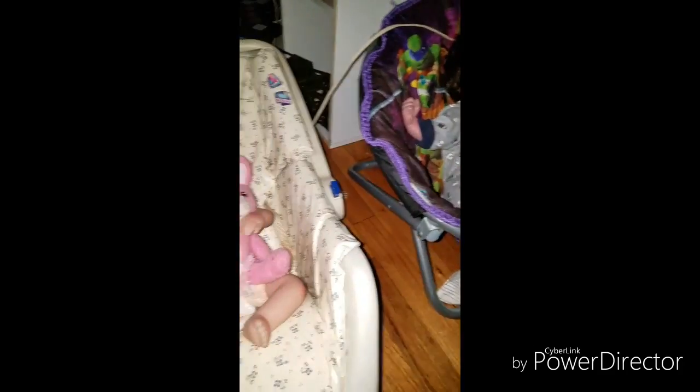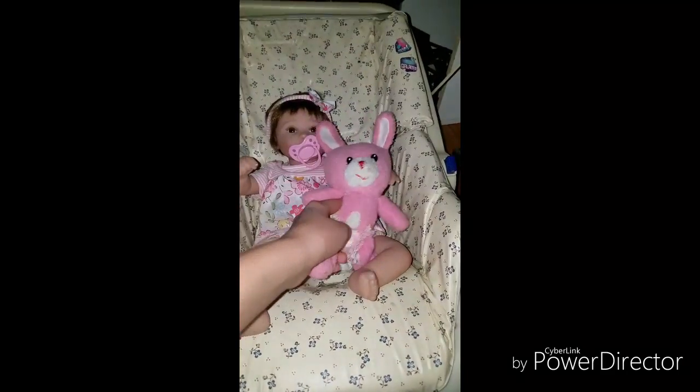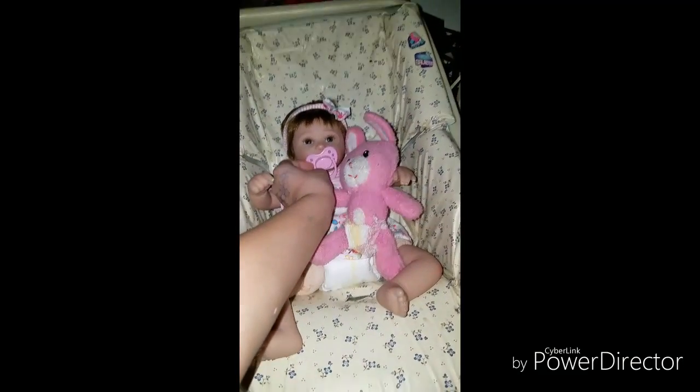I can see the light's plugged in, but it just doesn't turn on. Like that's the light — it's in right there and it just doesn't turn on. So I don't know. But she has her little bunny. And actually, I'm going to give her a blanket because she's going to need one.